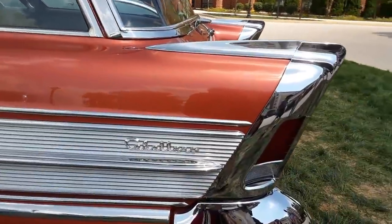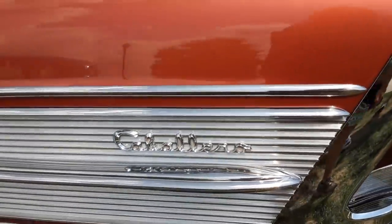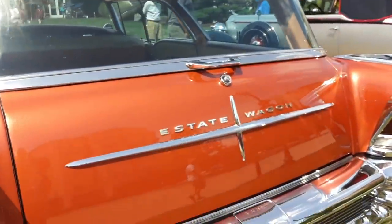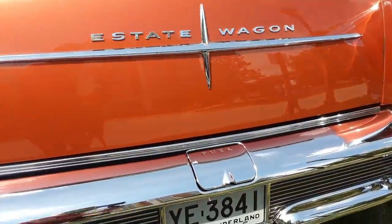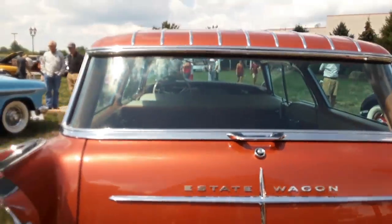This is the Caballero. Check this out — 'Estate Wagon' across the back. I love the fuel filler.